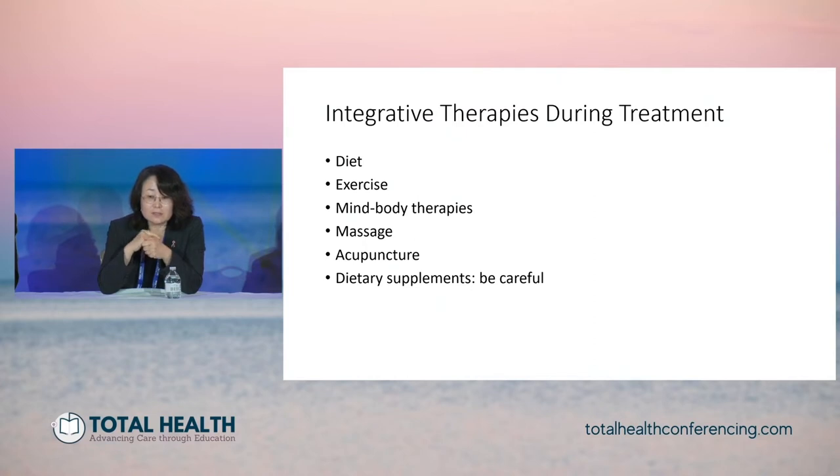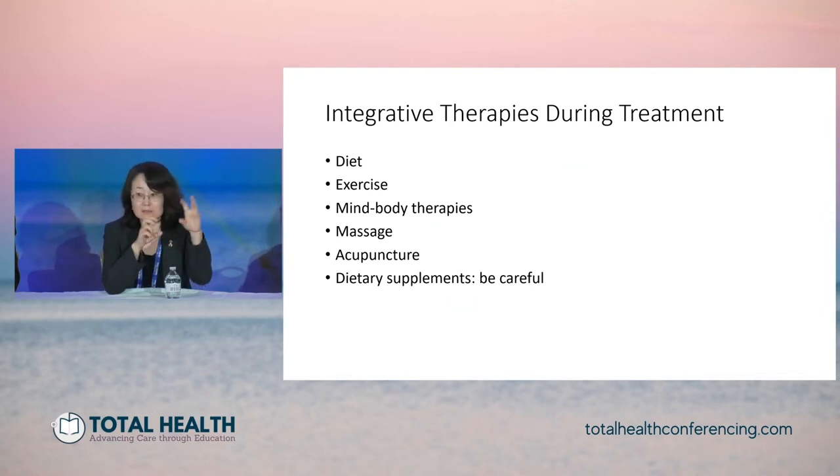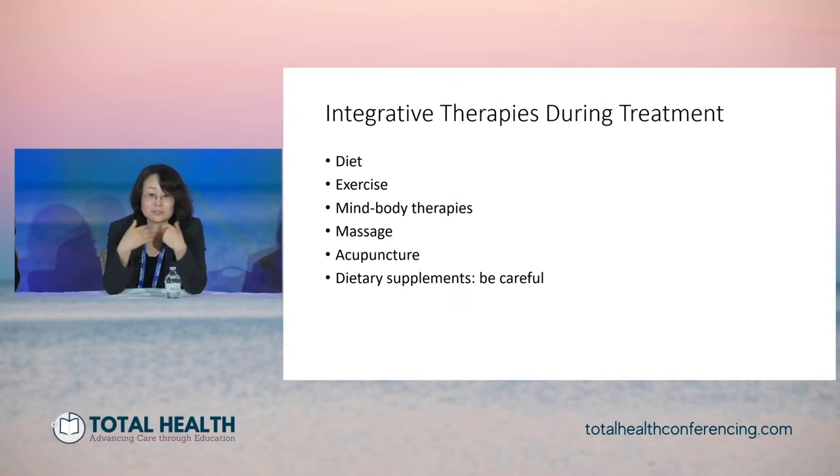When talking to patients, we discuss integrative medicine therapies during treatment — starting with diet, exercise, and mind-body therapies, for which evidence strongly supports them. There's some evidence that massage may help, and patients really like that. Acupuncture helps chemo-induced nausea and vomiting. I am studying the effect of acupuncture to prevent and potentially treat chemo-induced peripheral neuropathy. When we come to dietary supplements, the short answer is: be careful.